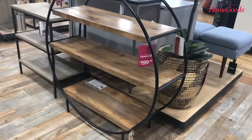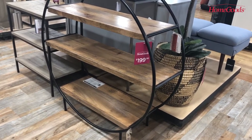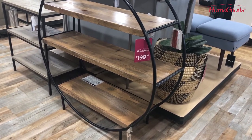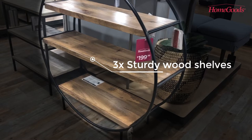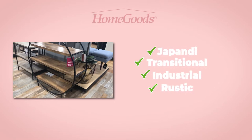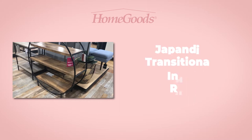Store your books in style using this stunning wood and metal bookshelf. It has a beautiful round shape and sturdy wood shelves that can hold a good number of books or decorative accessories. This shelf goes well with Japandi, transitional, industrial, and rustic design styles.